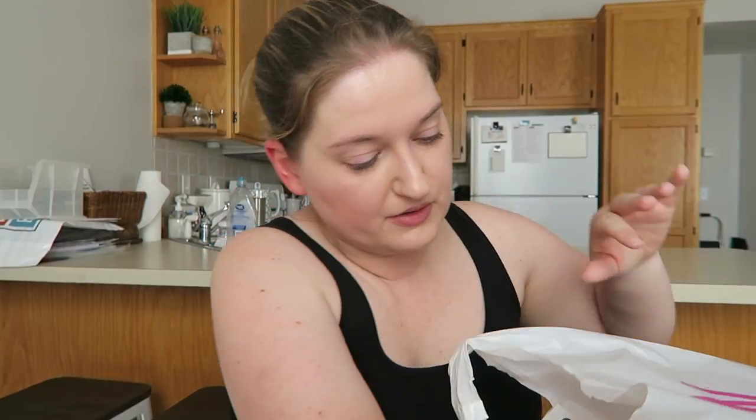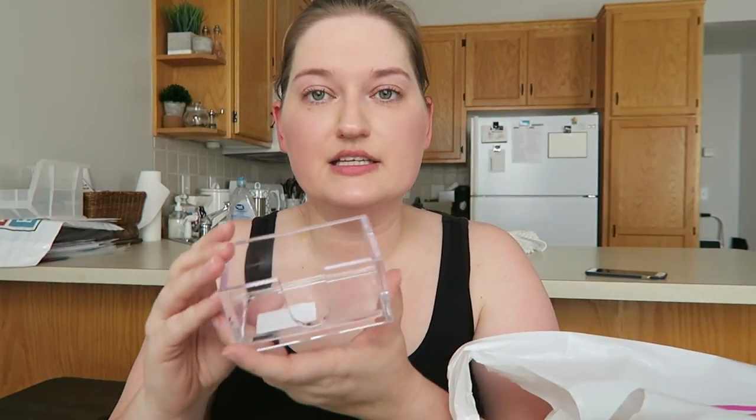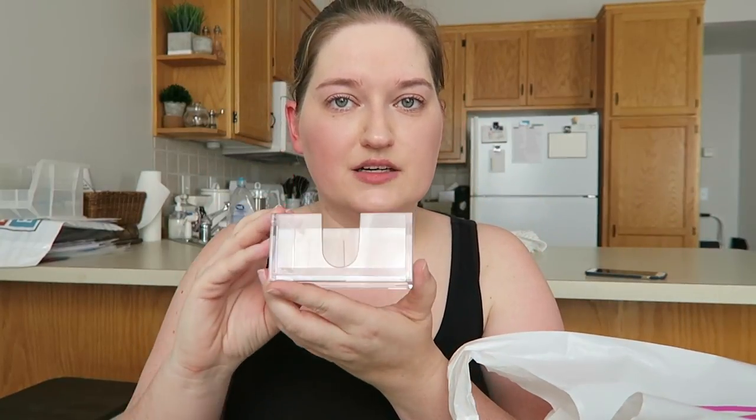And then I went to the Container Store — contain myself — and I got a bunch of stuff for the office. I'm going to be doing a dedicated office video at some point. I got this little acrylic business card holder, which I thought was cute. You guys are currently sitting on an Amazon box.